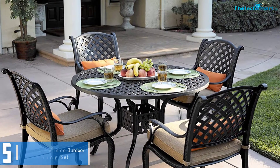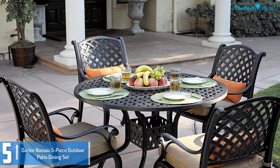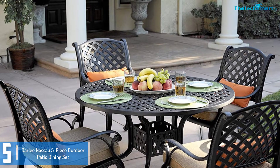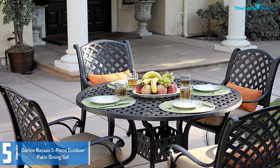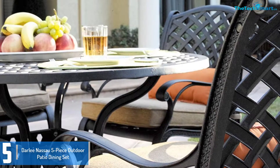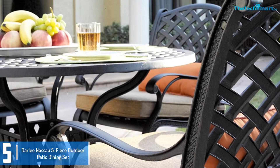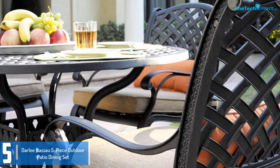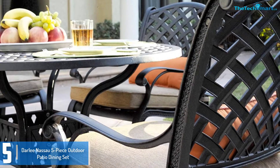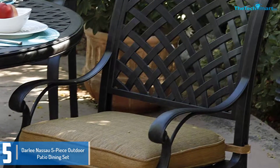Starting at number 5, we have the Dali Nassau 5 piece outdoor patio dining set. This 5 piece table set consists of 4 chairs and one lovely spherical dining table. With powder-coated aluminum frames, this set is durable in all types of weather. The chairs include 100% polyester cushions that may be removed for easy cleaning. The sesame colored cushion will easily complement any outdoors.